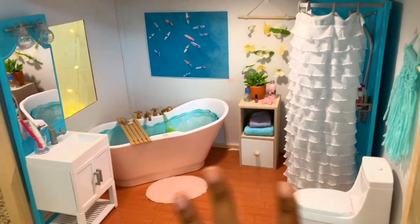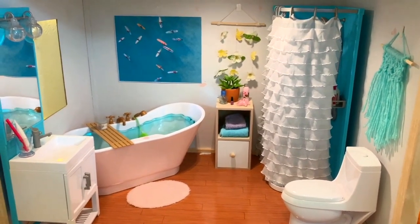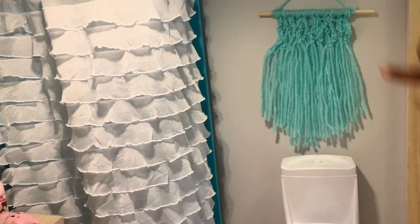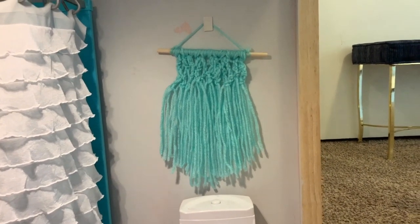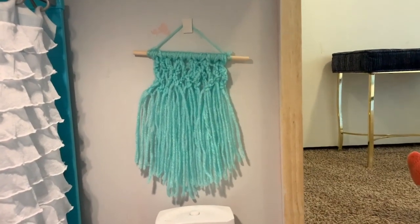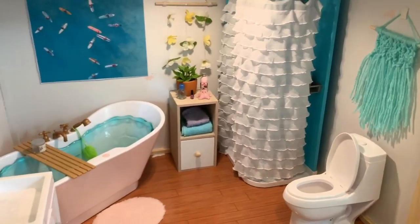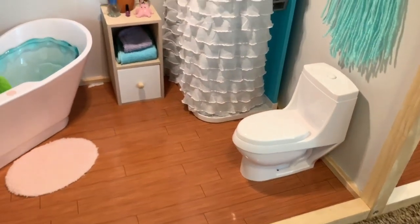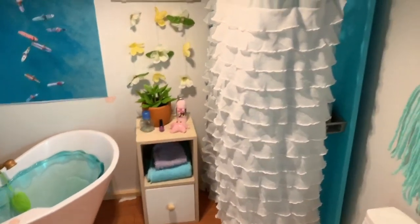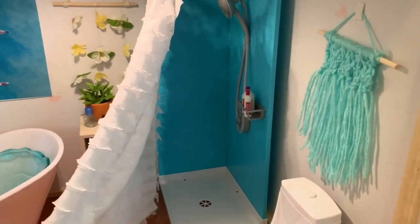The bathroom has some chipped and missing paint, so don't pay too much attention to that. But it's going with the beach theme and I love how it came together. This piece here is a macrame piece I made myself — I got lazy and didn't finish the bottom half. I got the My Life As toilet, shower, and vanity combo. I actually sold my American Girl one because I like this one so much better. The toilet does make sound, which is super cute.